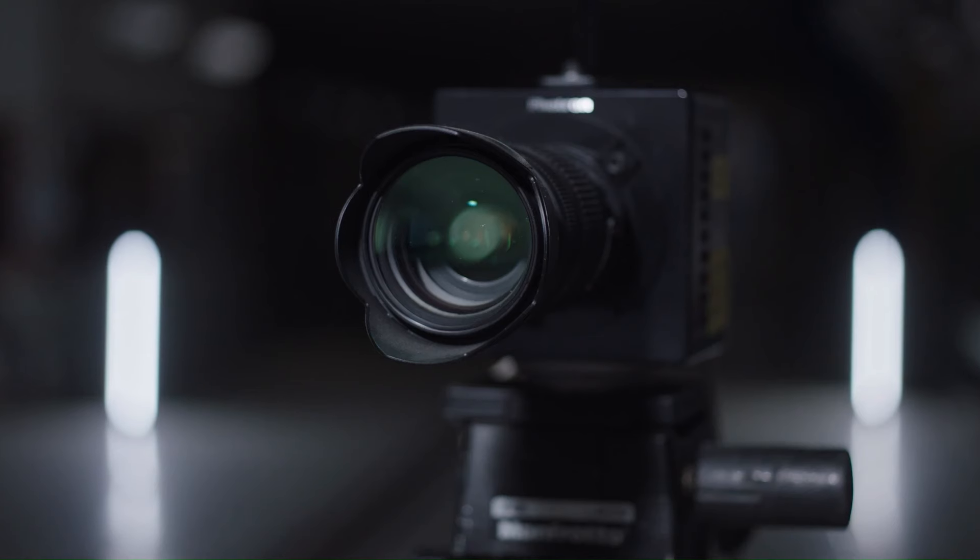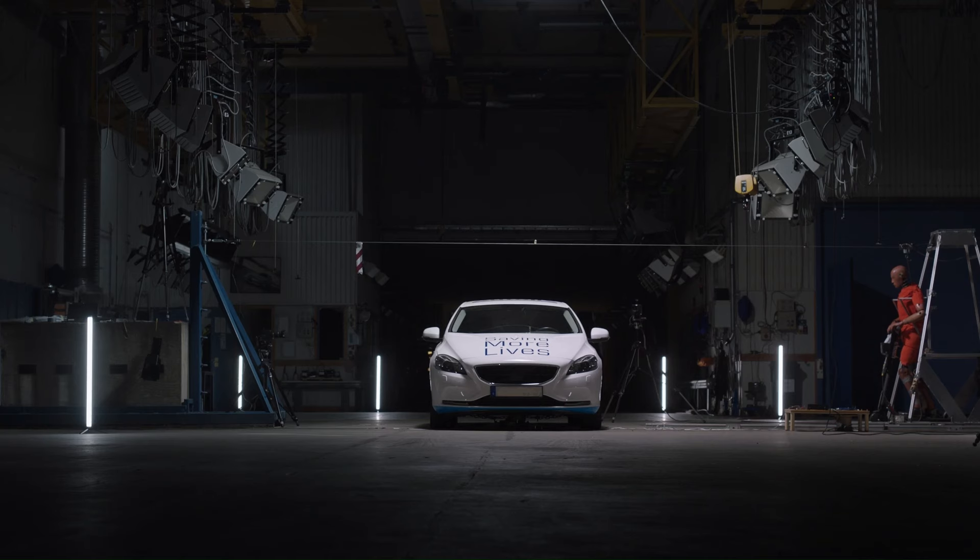The Autoliv e-scooter airbag is not yet available for purchase, as it is still in the development and testing phase.